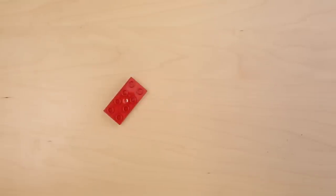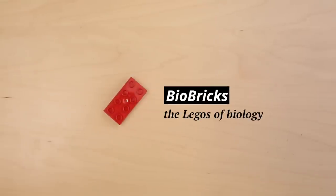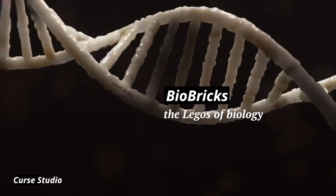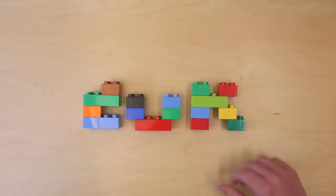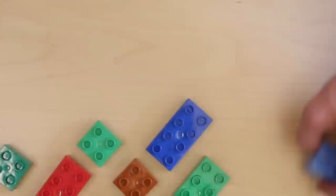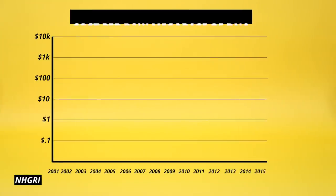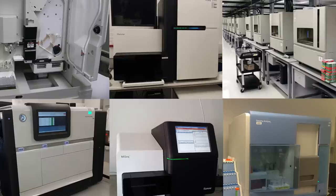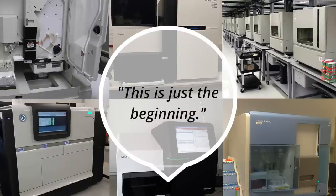iGEM teams design their creations using BioBricks — they're kind of like the Legos of biology. Functional bits of DNA that people can mix and match as needed. There are more than 20,000 BioBricks currently cataloged, and that number grows every year. In fact, everything about this industry seems to grow every year. The cost of DNA sequencing and synthesis is plummeting, and the availability of commercial biotech equipment is on the rise. Synthetic biology enthusiasts say this is just the beginning.